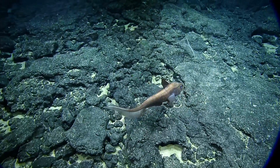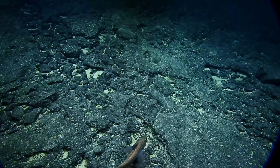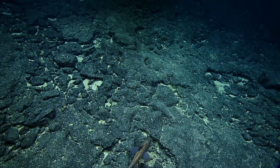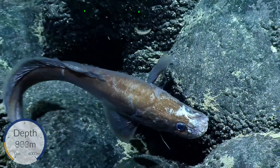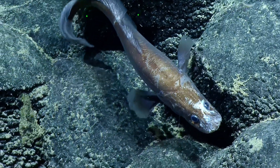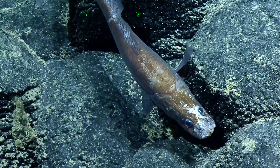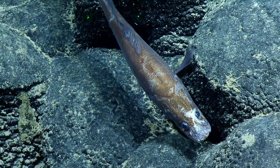I wonder, is the current strong here? It seemed like it was — it seems like it's pushing them and us. Like the tail was moving but it was going backwards. Oh my goodness. What kind of fish is this? I'm trying to find it right now. I'm trying to see if he's moving to the background.